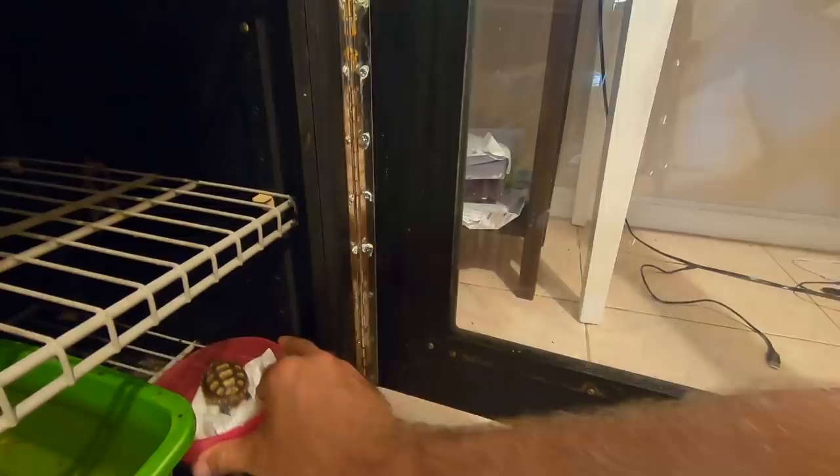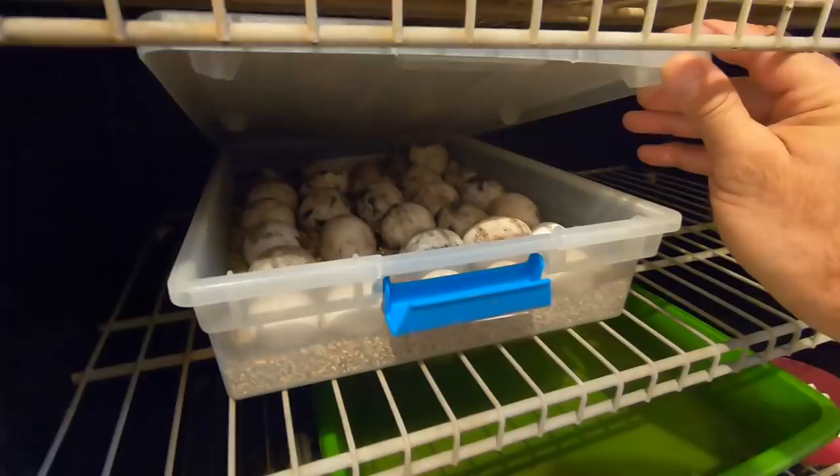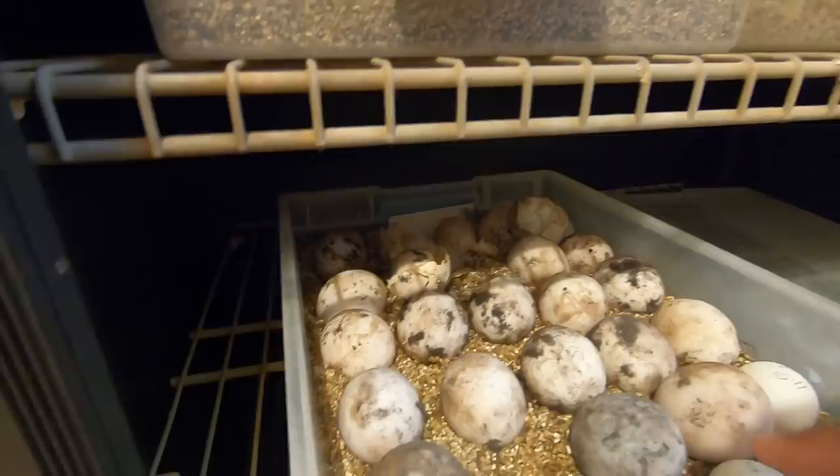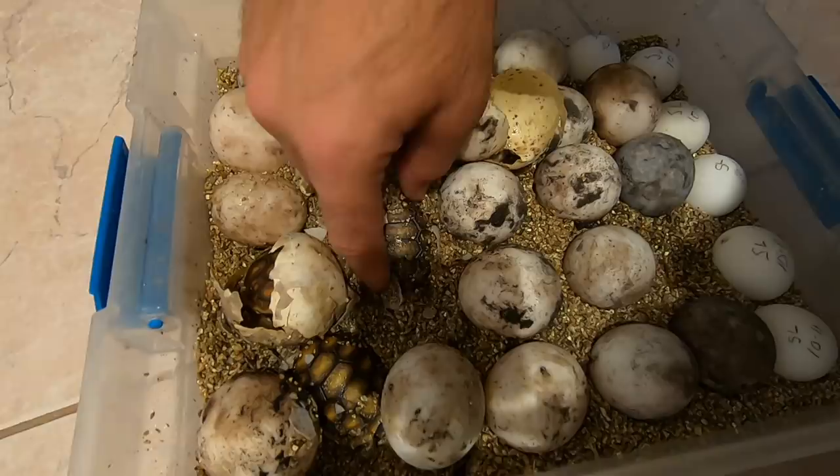I'm going to put this guy down here because if he does climb out, I don't want him to fall. Wait a minute — something's going on in here, people. Check it out — look at this! Oh my gosh, I love it. You know what those are? These are redfoot tortoises! Awesome.